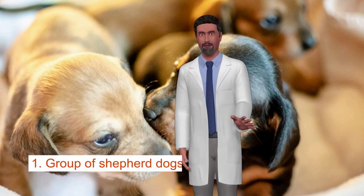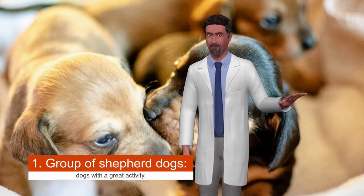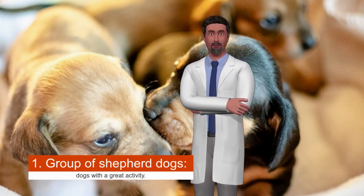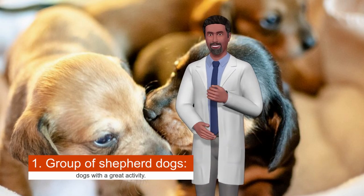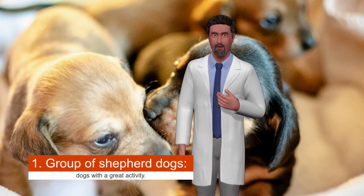One group is Shepherd dogs — dogs with great activity, raised for the grazing of sheep, cattle, and even reindeer. In this group of Shepherd dogs are the Border Collie, the Old English Sheepdog, and the Samoyed. They are very loyal and happiest when they do useful things.